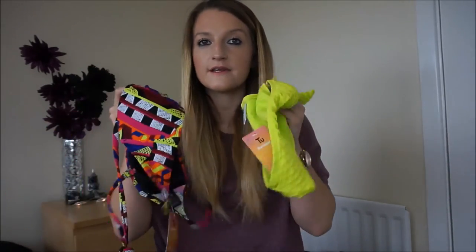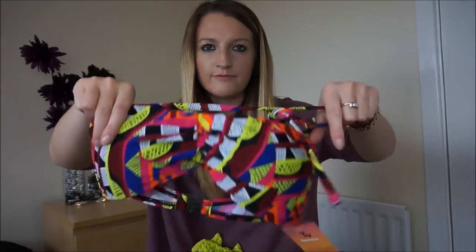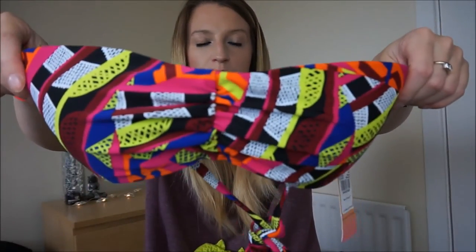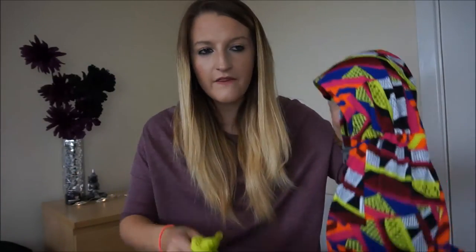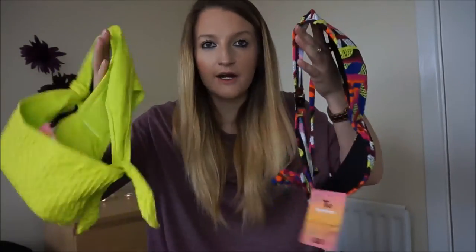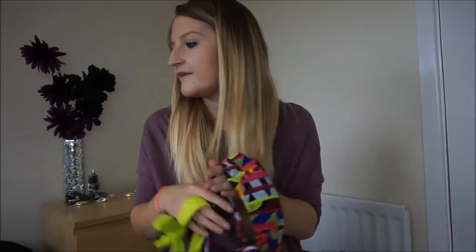I also saw this top and thought it would go nicely with the green bottoms. The straps can be worn on or taken off - most bikinis are like that. It's green, red, pink, white, black and orange - really summery. It was eight pounds. I tried it on and thought the combination of this top with the green bottoms worked really nicely because it has that colour in it. So I'll definitely take those.